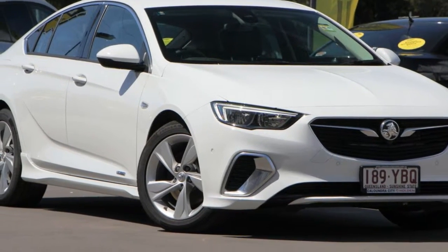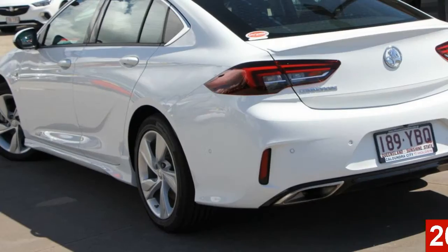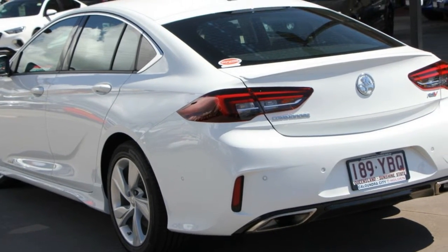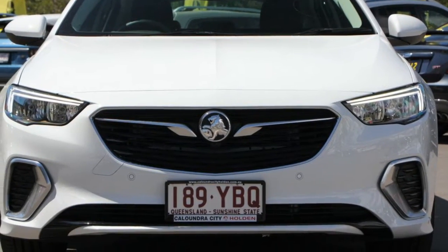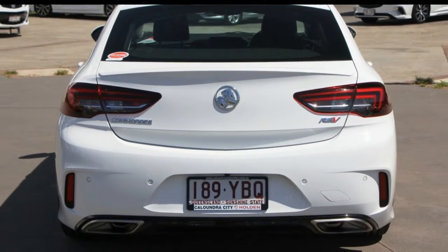Look no further than this Holden Commodore. This Commodore has a reliable 3.6 litre engine and a smooth shifting automatic transmission. The attractive white exterior is complemented by its stylish interior.